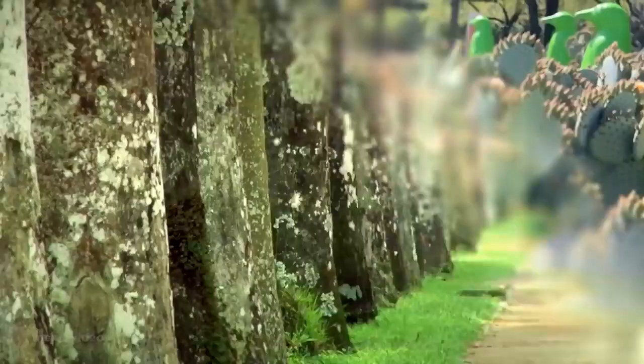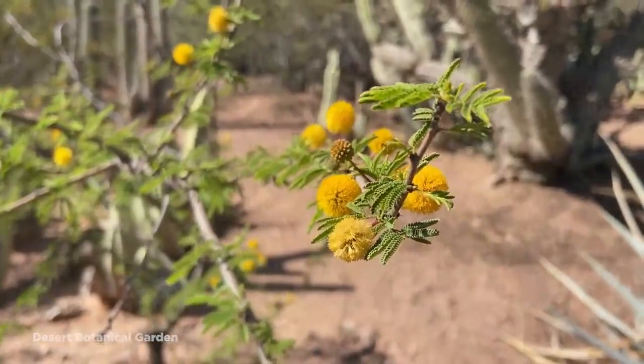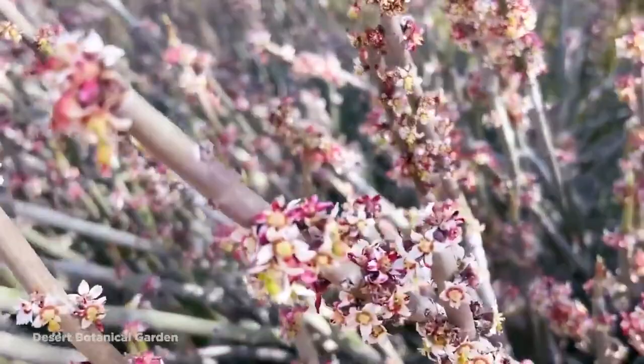Number 5: Desert Botanical Gardens. The Desert Botanical Gardens in Papago Park, Phoenix, Arizona isn't your ordinary botanical garden. Instead of curating species from different climates around the world, this one focuses purely on those that grow in hot and arid environments. Covering an area of 140 acres, it was founded in 1937 and now contains more than 50,000 individual specimens, a third of which are native to the surrounding area, and 379 of which are considered to be endangered.